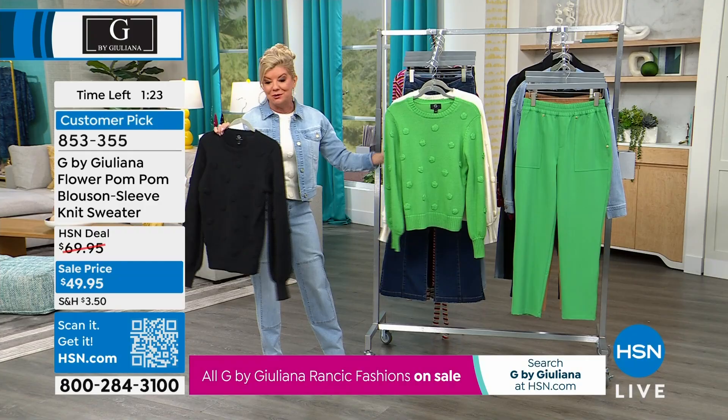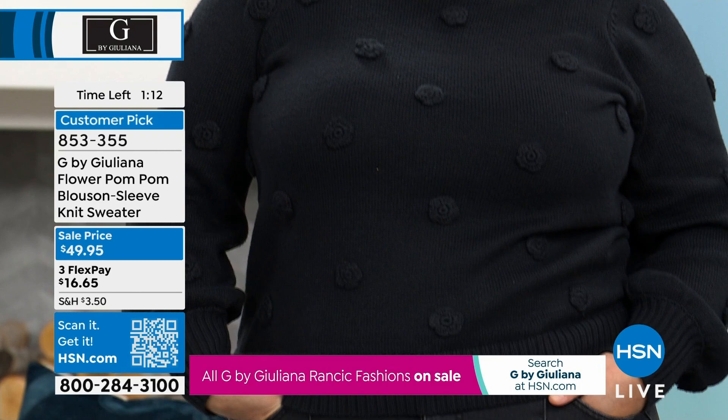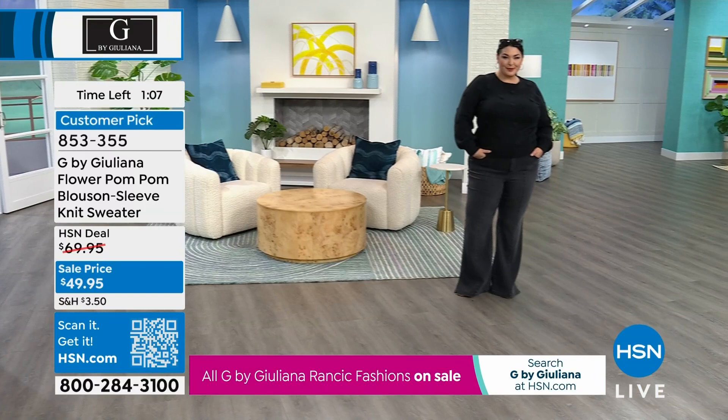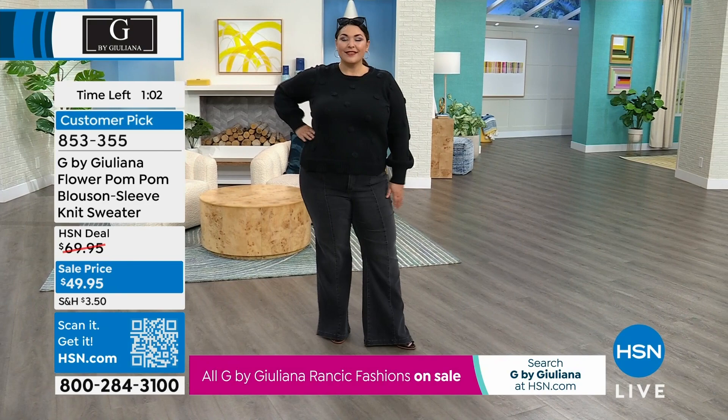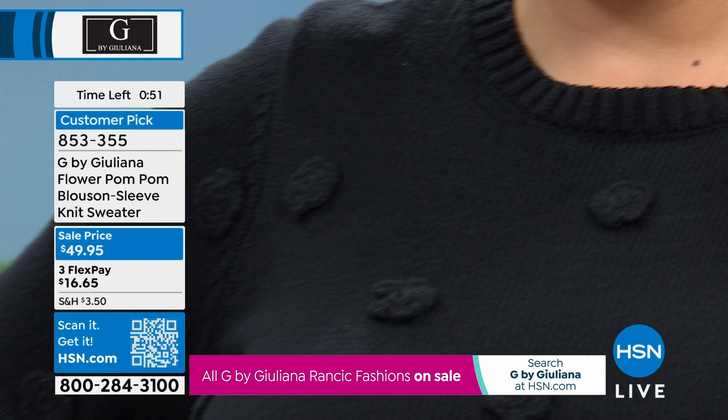We're big St. Paddy's Day people too! My husband — his late father was Croatian and his mom Gail is Irish, so he's half Croatian, half Irish. I love green and any opportunity to wear it. That Green Briar is beautiful, but the ivory is very chic — you really can't go wrong with any of these colors. And of course there's the black as well.